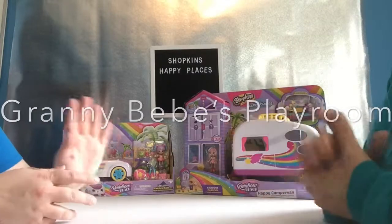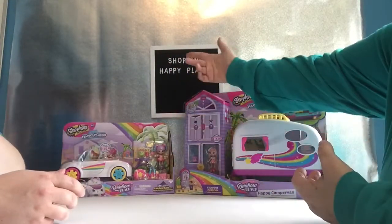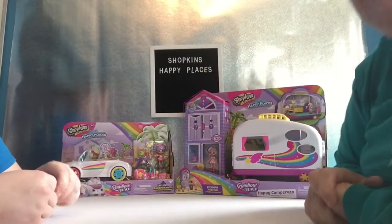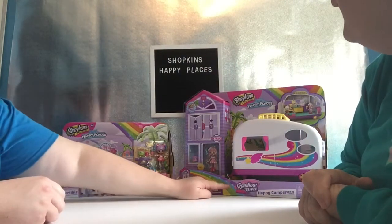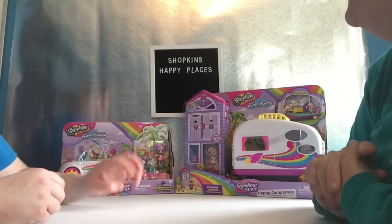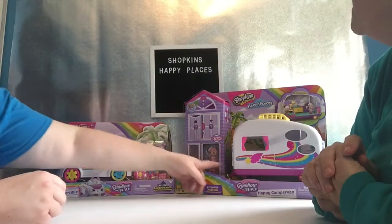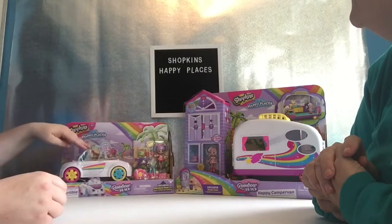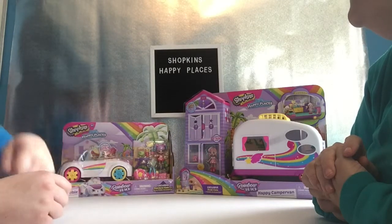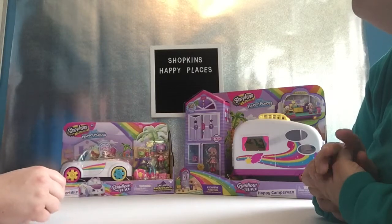Hello, I'm Granny Bebe. I'm Beth and today we are doing Shopkins Happy Places. We have the convertible and we have the happy camper van. If you guys don't know, the camper van and the convertible car will attach so you can just pull it around with you. We're super excited about these.